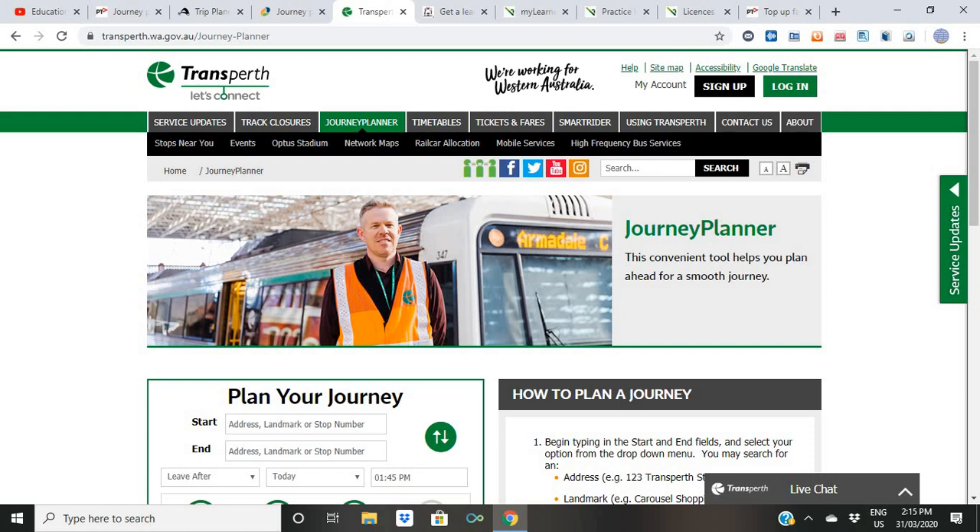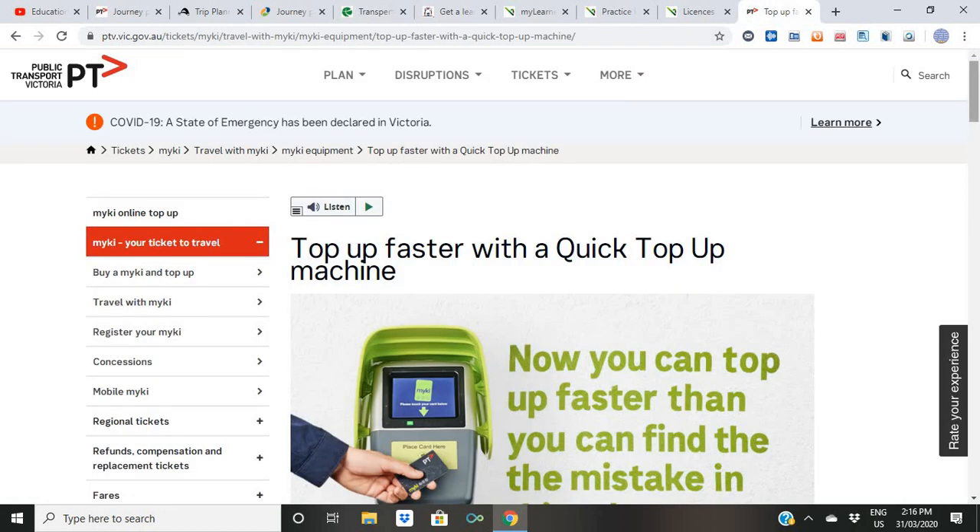Make sure you have a valid Myki card. A valid Myki means when you touch on, it deducts the credit. Sometimes it says 'not valid' — for example, if you have a Myki Pass that has expired, the card may still be there but there's no credit on it, so it's not valid. One important thing: as an international student you are not entitled to a concession. Local domestic students have concessions on Myki passes but you don't, so don't make that mistake — many students have been fined for this.